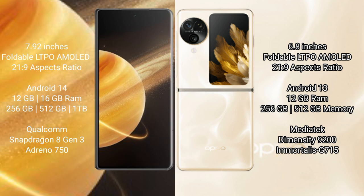Honor Magic V3 runs on the Android 14 operating system. Oppo Find N3 Flip runs on the Android 13 operating system.